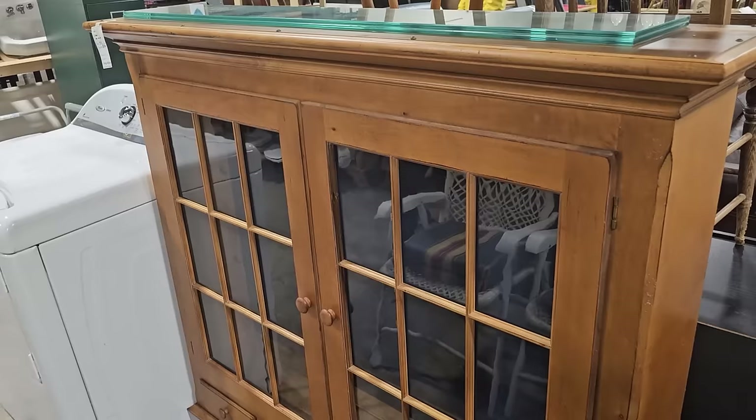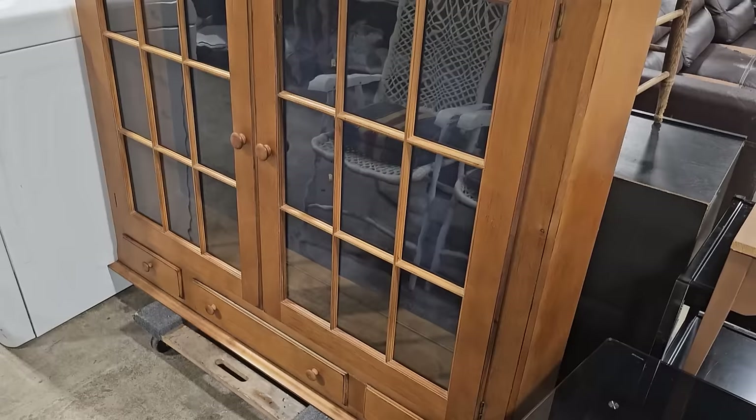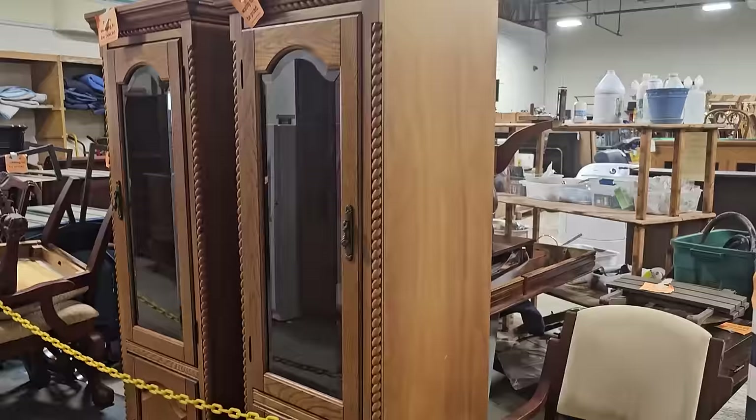Y'all, this hutch top is in fantastic condition — it's only $100. We've talked about how you could separate a hutch and hang the top on the wall — the top cabinets — and for the bottom part you put a countertop on, maybe some legs, and you make that as the bottom cabinets. You've got something beautiful and unique and it didn't cost much money. I think I found the bottom part coming up. So we're back behind that chain — we can't go back there. These are items that are waiting to be put out or waiting to be priced, but you know we got to take a look.